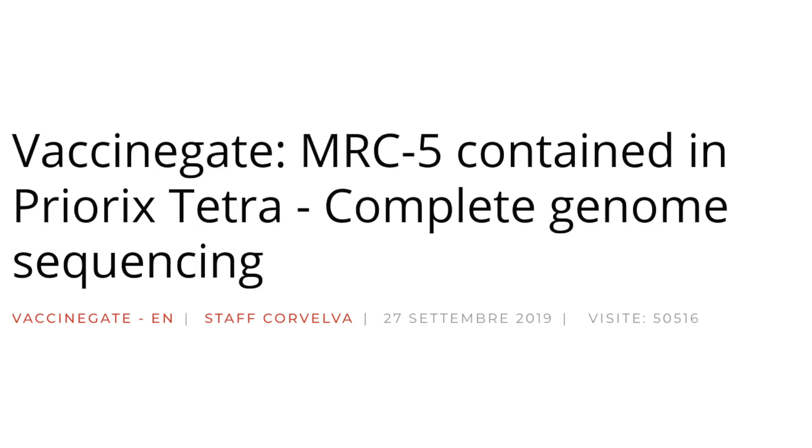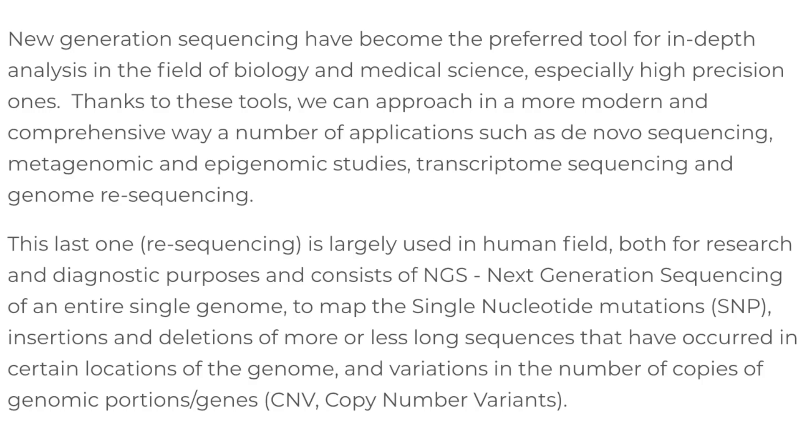An analysis of those genes has found incredibly high rates of abnormality in the genetic code, including 560 genes that are linked to cancer. You know what we do when people make claims like these? We go and check the source. The article is listed as 'Vaccine Gay MRC5 Contained in Prior Aix Tetra Complete Genome Sequencing.' But we all know just reading the title isn't enough, so let's go into the body of the paper. Don't worry, it's not a long article.